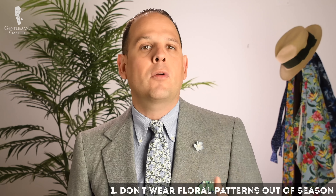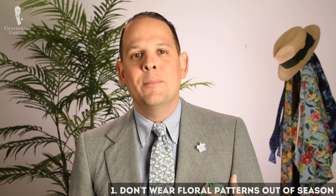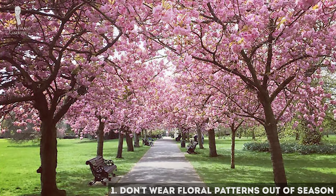First, don't wear floral patterns out of season because it is specifically something for spring and summer. I saw a gentleman wearing a really flowery shirt on a pink background in the midst of winter and it just looked entirely out of place.